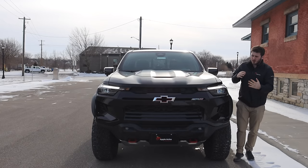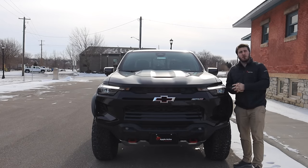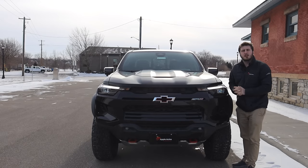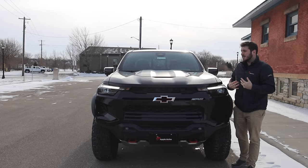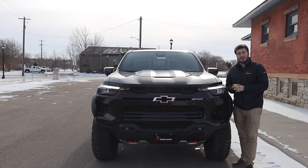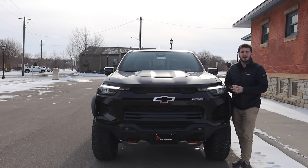A few more things I'd like to touch on before we start moving around the outside — the motor's overall sound and drivability. I got to put a couple of miles on this Colorado today and have the experience to sit behind the wheel and enjoy that 2.7-liter, and I must say, from the factory, it sounds quite good. It has a really good exhaust tone to it. Why don't you guys take a listen?